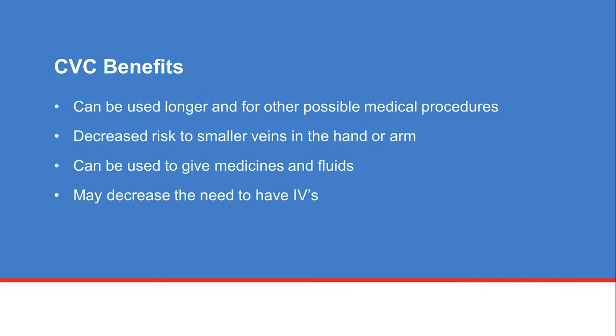There are many benefits to having a CVC for your treatment. The CVC can be used throughout your treatment for a long period of time, as well as for other medical procedures. Chemotherapy can be harmful to the smaller veins in your hand or arm. Having a CVC lowers the risk of problems because the catheter tip is placed in a larger central vein. The medical team can use the CVC to give medicines and fluids, and it may decrease the need to have IVs.